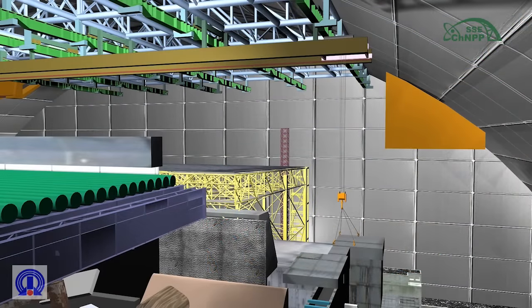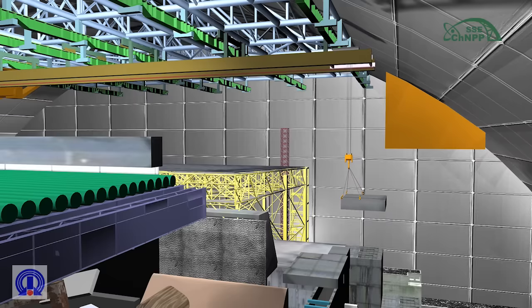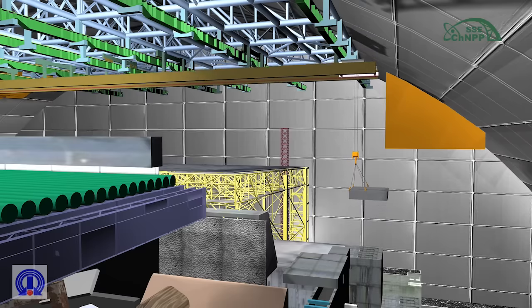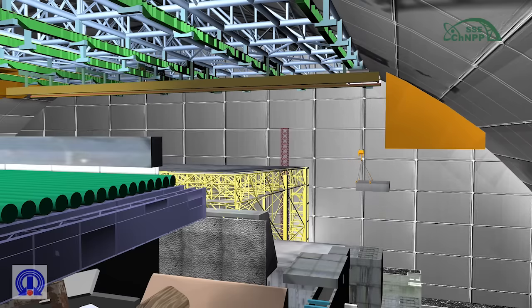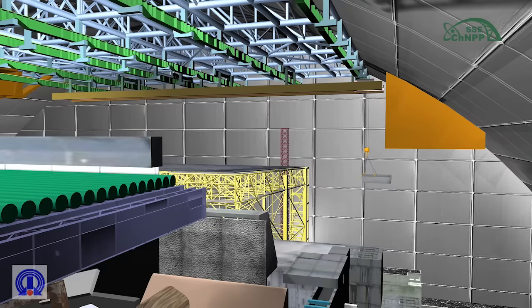Dismantling of the Mouse House block. The Mouse House block is a part of the northern zone structures of the shelter object's roof. The metal block is 9 by 6 meters, 3 meters in height, and weighs about 7 tons. The Mouse House block is dismantled by the western crane using a loading trolley to move it to the temporary storage area.